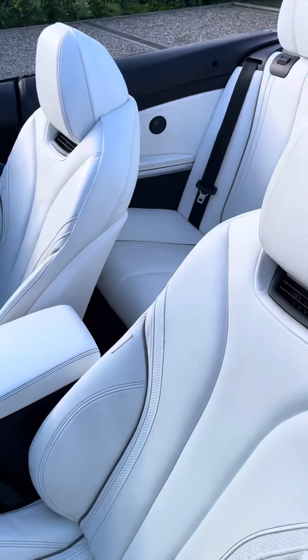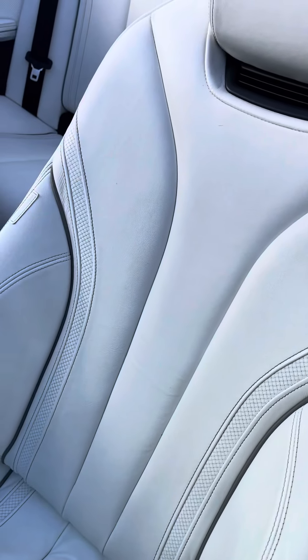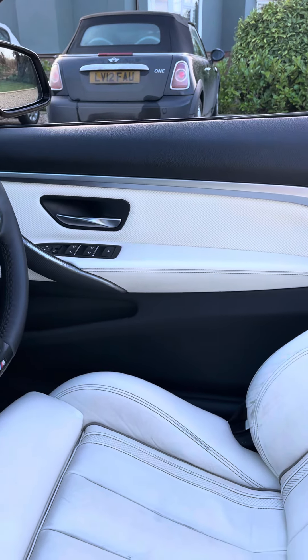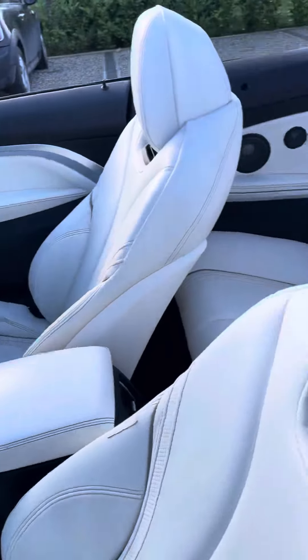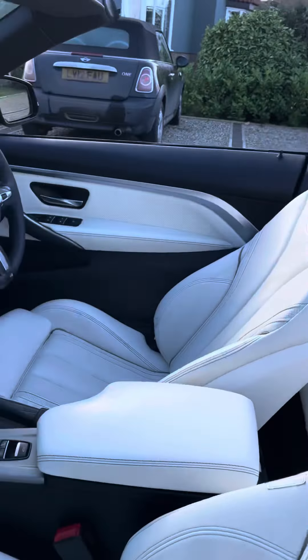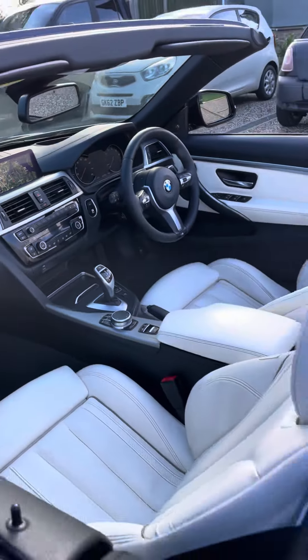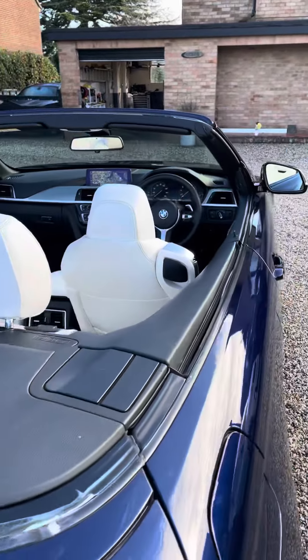Inside, it's finished in Individual Opal White leather — an incredible option with quilted stitched sections on the door cards. It's in really good condition, really soft. There's air scarf which blows hot air on your neck, and it's got heated seats and a heated steering wheel.